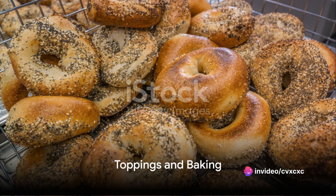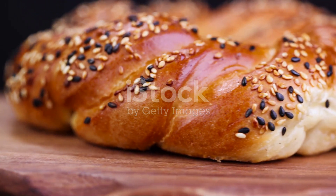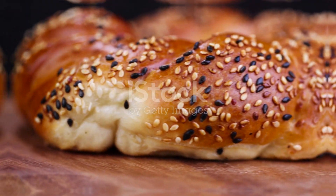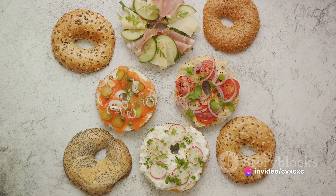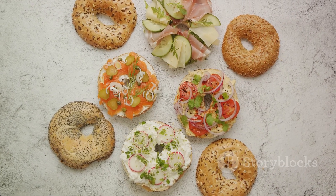Post-boiling, the bagels are often sprinkled with toppings like sesame seeds, poppy seeds, or onion flakes. Then, into the oven they go, emerging golden brown and deliciously fragrant. Now it's just a matter of time until these freshly baked bagels are ready to be savored, perhaps with a generous spread of cream cheese, or a hearty filling of smoked salmon and capers.